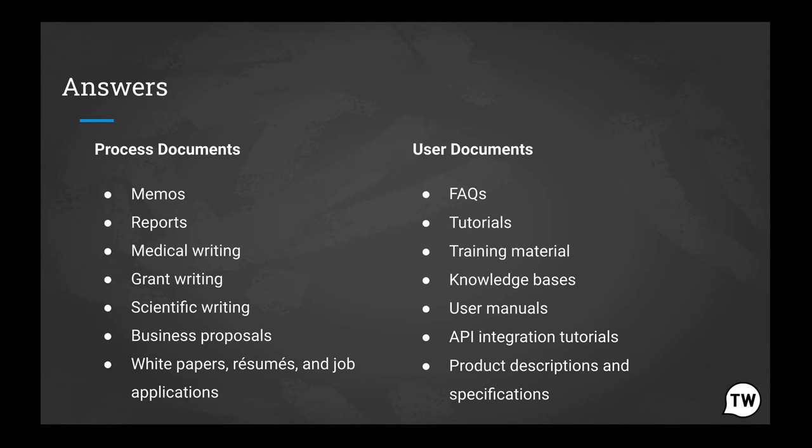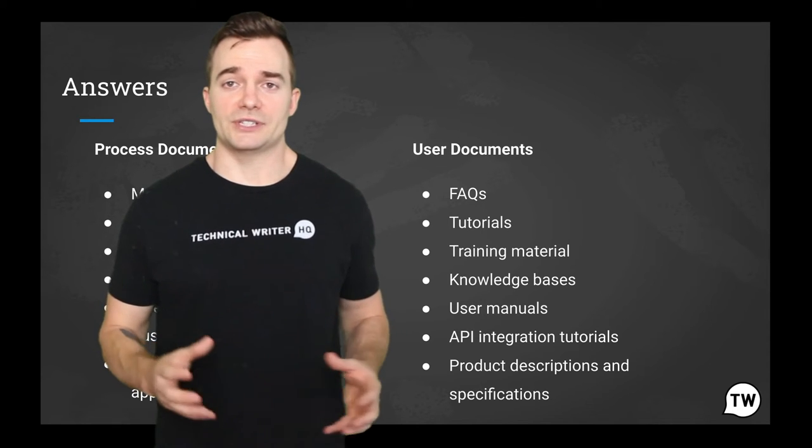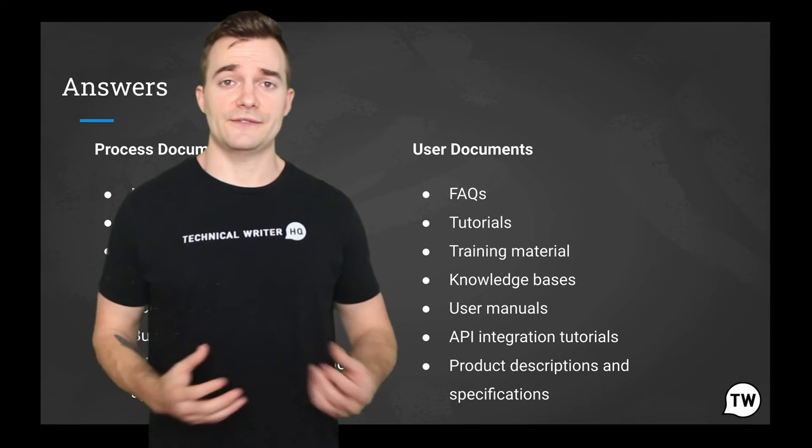They are used by managers, engineers, testers, and marketing professionals. Pretty much any department will rely on documentation in order to be successful and scale. These documents use technical terms and industry-specific jargon.